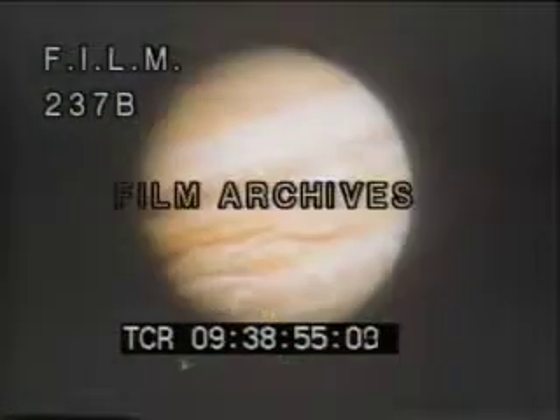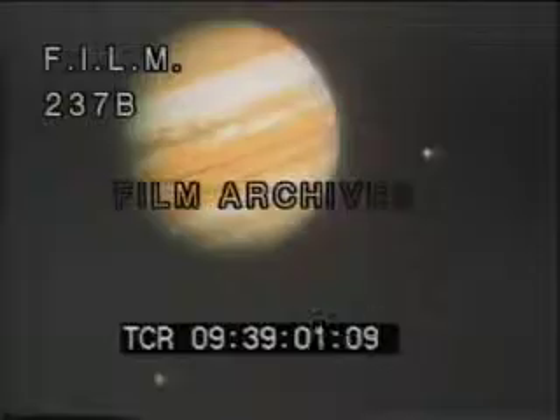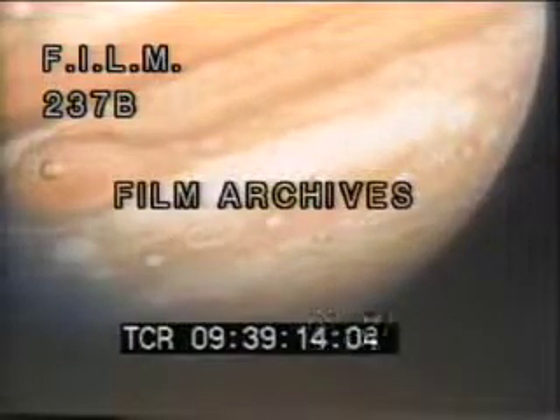Fourteen months later, Voyager 1's cameras transmit the first photographs of Jupiter. February 5, 1979. From a distance of more than 17 million miles, Jupiter and three of its moons are caught in a single frame. At 12 million miles, Jupiter's clouds of gases and ice particles are seen to swirl and twist in strange new patterns, invisible from Earth.